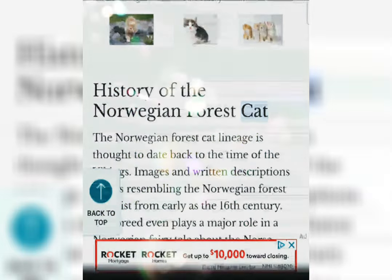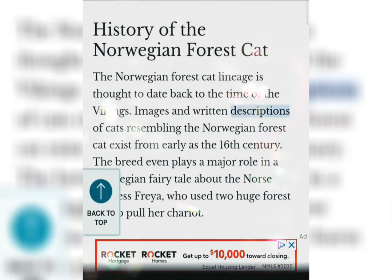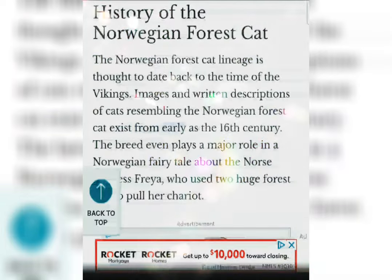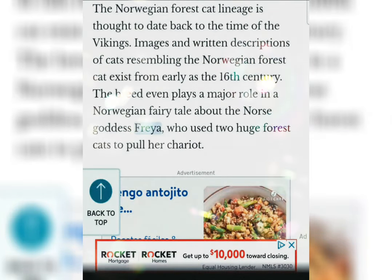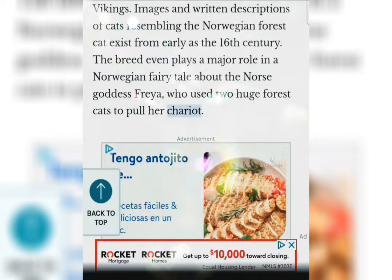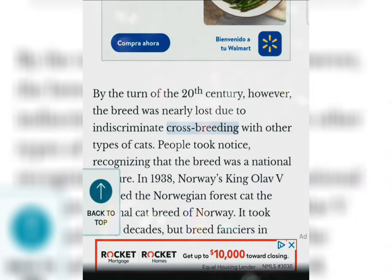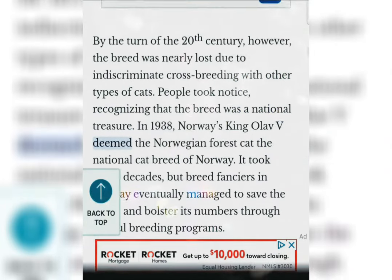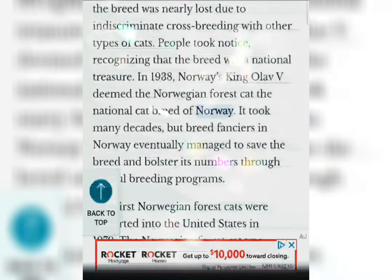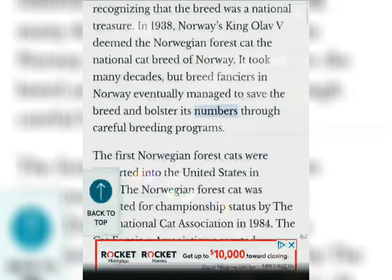History of the Norwegian Forest Cat. The Norwegian Forest Cat lineage is thought to date back to the time of the Vikings. Images and written descriptions of cats resembling the Norwegian Forest Cat exist from as early as the 16th century. The breed even plays a major role in a Norwegian fairy tale about the Norse goddess Freyja, who used two huge forest cats to pull her chariot. By the turn of the 20th century, however, the breed was nearly lost due to indiscriminate crossbreeding with other types of cats. People took notice, recognizing that the breed was a national treasure. In 1938, Norway's King Olav V deemed the Norwegian Forest Cat the national cat breed of Norway. It took many decades, but breed fanciers in Norway eventually managed to save the breed and bolster its numbers through careful breeding programs.